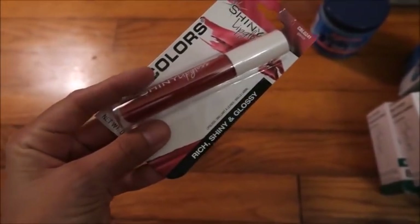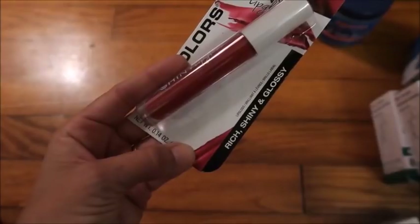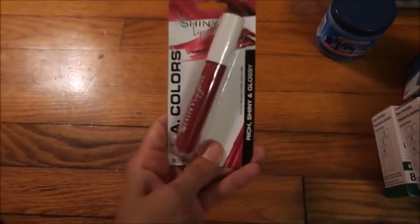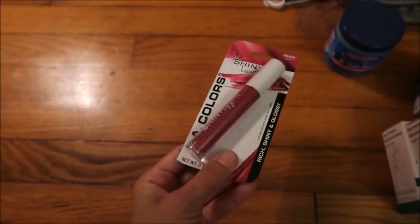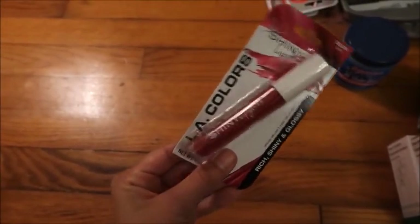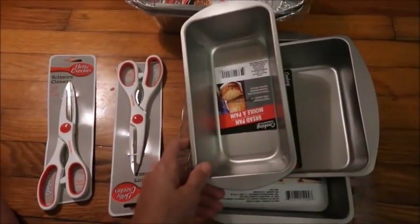It's kind of a pretty burgundy-ish red color. I've had hit and misses with lip glosses from the Dollar Tree before - I've bought some that smelled weird, made my lips sticky, or I just didn't like them. I wanted to go ahead and give this one a try and see how it goes.